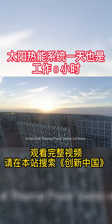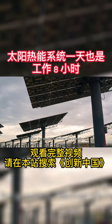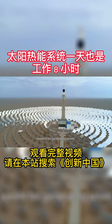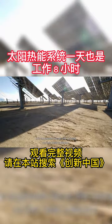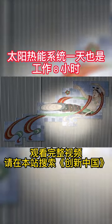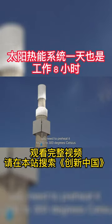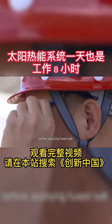The average daily running time of the Solar Thermal Power Station is eight hours. When the sunshine reaches the intensity needed for generating power, the engineers focus the mirrors on the heat collector. If you want to start it up, you need to preheat it to 200 to 300 degrees Celsius before applying fused salt.